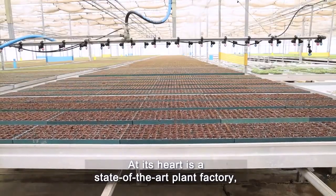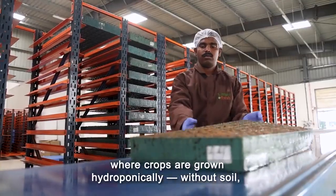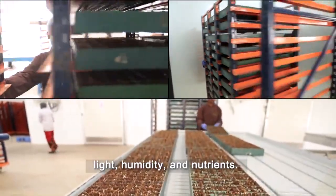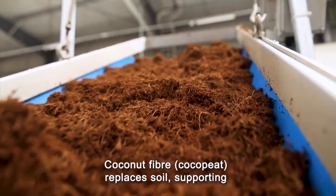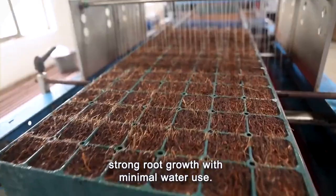At its heart is a state-of-the-art plant factory where crops are grown hydroponically, without soil, in AI-controlled greenhouses that fine-tune temperature, light, humidity and nutrients. Coconut fibre — cocopeat — replaces soil, supporting strong root growth with minimal water use.